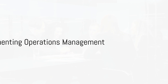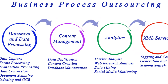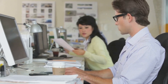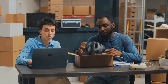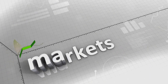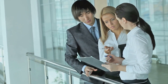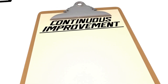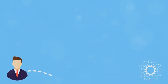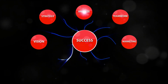Knowing the principles is one thing, but how do we put them into action? Implementing operations management is not a one-size-fits-all process. It requires a keen understanding of your organization's unique needs and environment. Is your organization product-focused or service-oriented? Do you operate in a volatile market or a stable one? Tailoring your approach based on these factors is the key to effective implementation. And remember, this is not a one-time task — it's a continuous process of adaptation and improvement. With a well-planned implementation, operations management can be a game-changer for any organization.